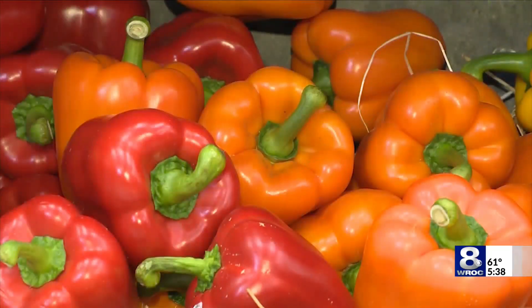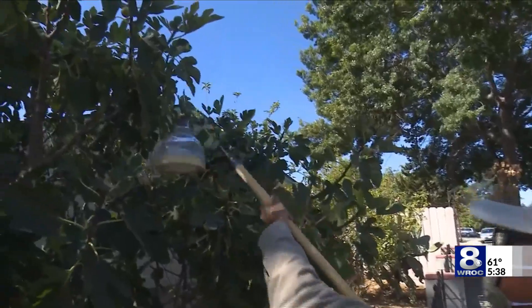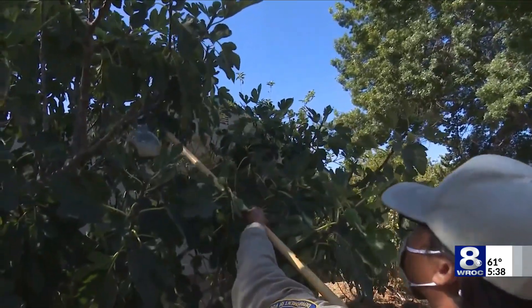Although fruit flies can be a pain, they are typically pretty easy to get rid of. You can use household items like honey and apple cider vinegar — mix those together, cover the top with plastic wrap, and puncture holes in it. The flies will be drawn to the sweetness.